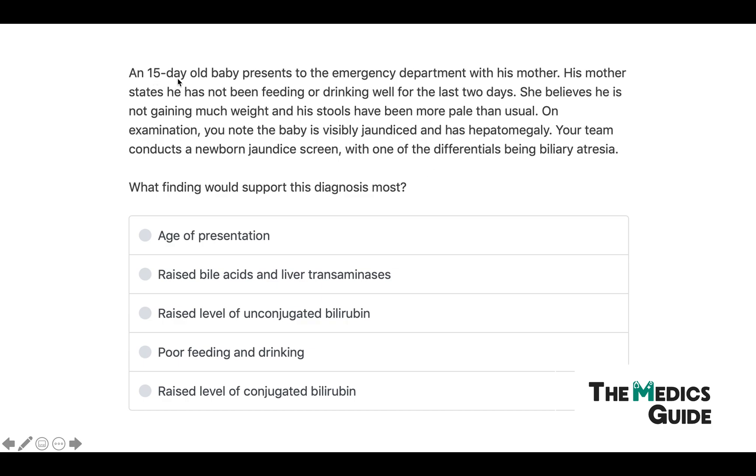For the second question: a 15-day-old baby presents to the ED with his mother. She states he has not been feeding or drinking well for the last two days, is not gaining much weight, and his stools have been more pale than usual. On examination the baby is visibly jaundiced and has hepatomegaly. Your team conducts a newborn jaundice screen with one of the differentials being biliary atresia. What finding would support this diagnosis most?